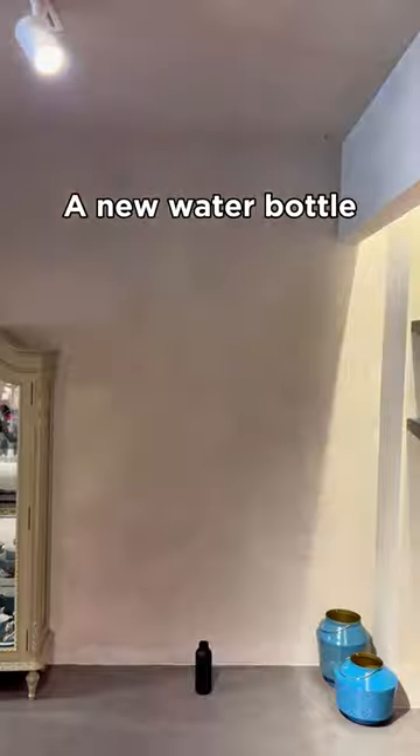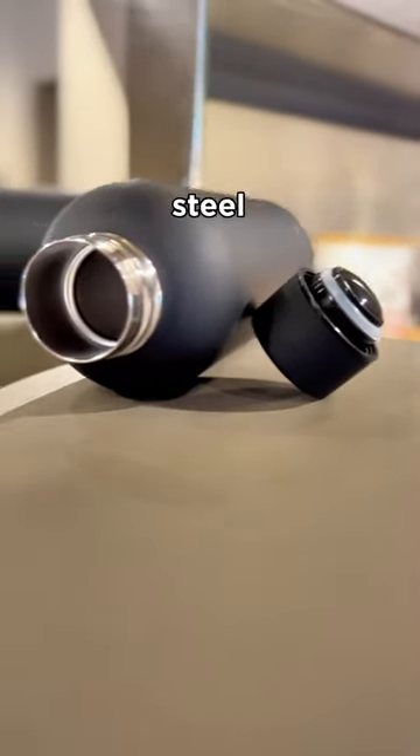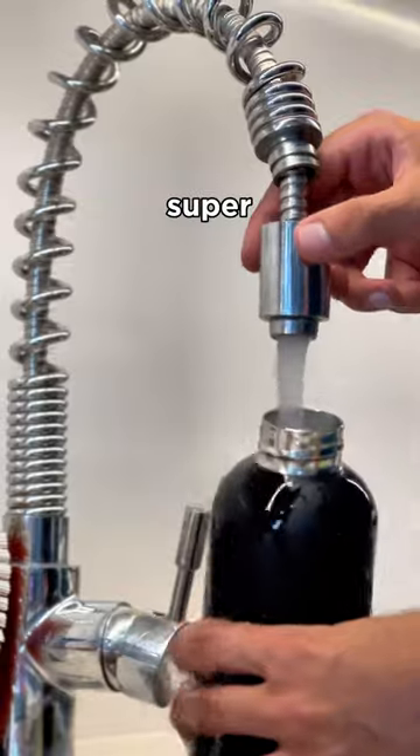Number two, a new water bottle. It's time to ditch that old gross one you have and upgrade to a stainless steel bottle. Not only do they look cool, they're super easy to clean.